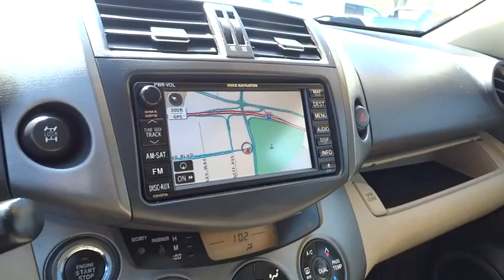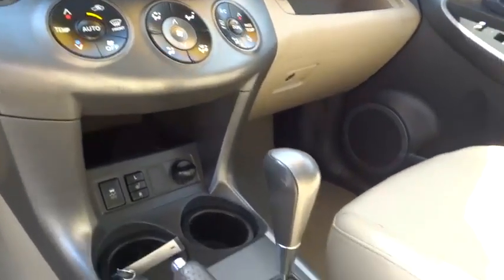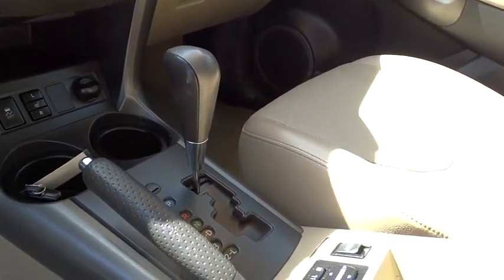Fog lamp, trip computer. If affordable style and reliability are what you're looking for, this vehicle couldn't be more perfect. Drive it today.